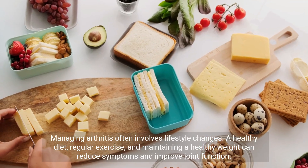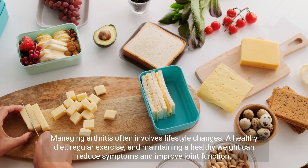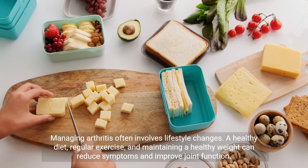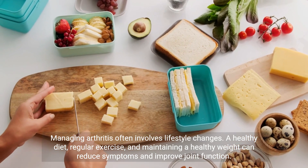Managing arthritis often involves lifestyle changes. A healthy diet, regular exercise, and maintaining a healthy weight can reduce symptoms and improve joint function.